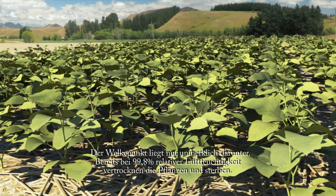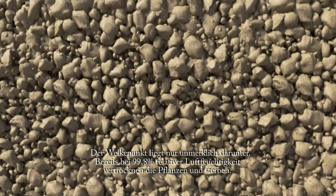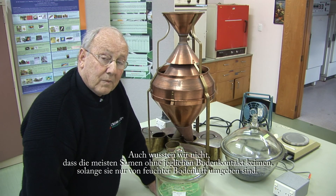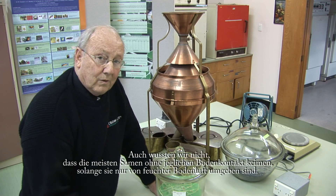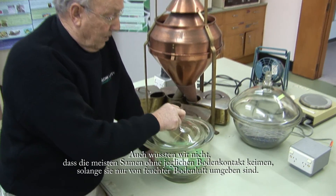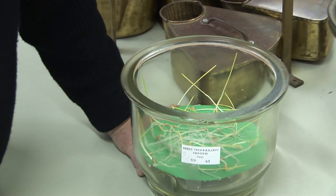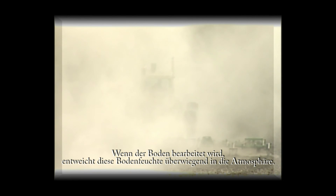In fact it is 99.8% at wilting point, which is when the soil is so dry that the plants wilt and die. We also learnt that most seeds can germinate without any soil contact at all, so long as they remain surrounded by high humidity air. When soils are cultivated, much of the soil moisture escapes into the atmosphere.